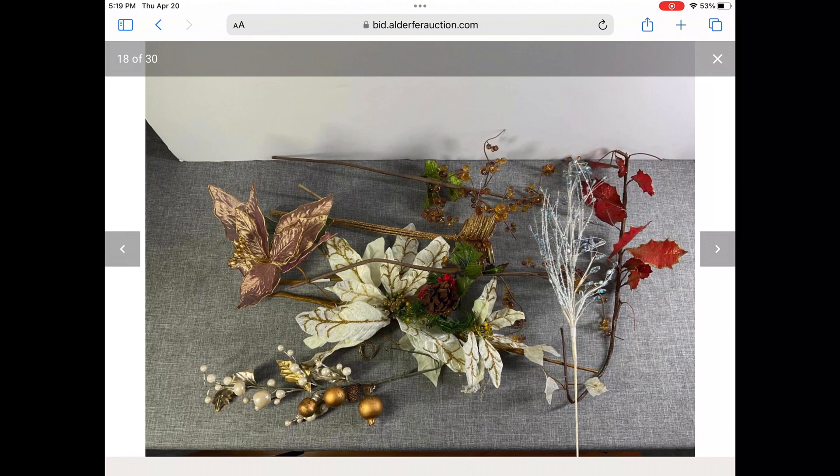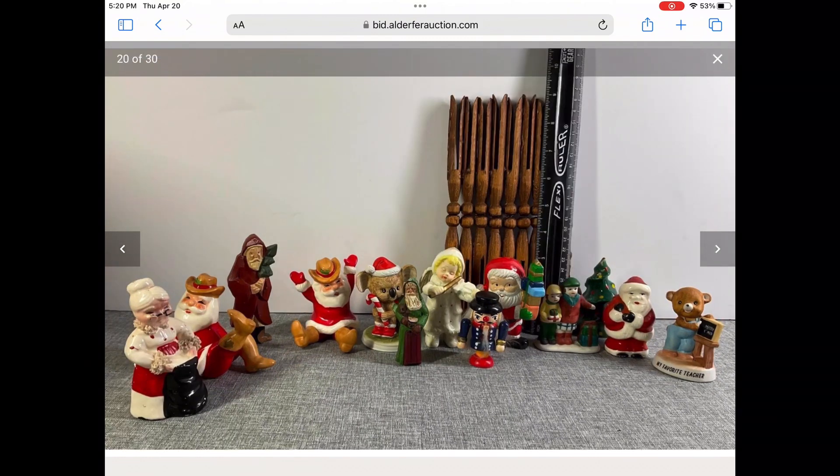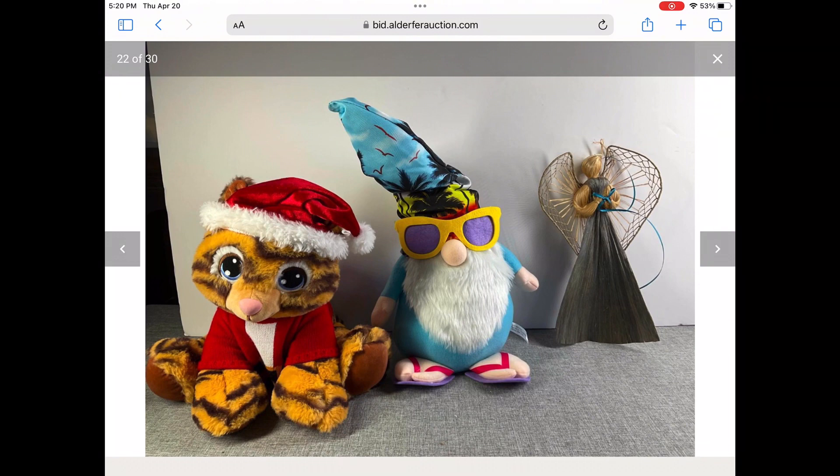But what I really wanted, and you'll see it in this next picture, were these awesome figurines. Those tumbling Santas with the cowboy boots are super rare. And I saw in another picture of another lot at the same auction the third Santa. So I bought this lot and that other lot for those three Santas.